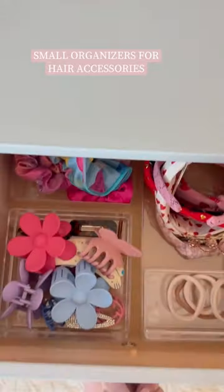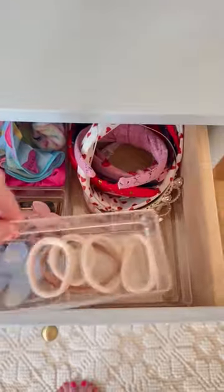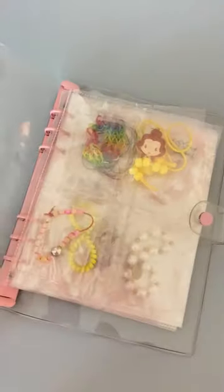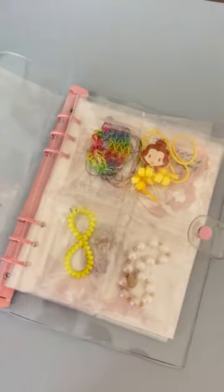In her dresser, I use these acrylic organizers for all of her hair accessories, and this small little binder has been perfect for her jewelry for years. There's a small spot to put every little item, and both her and her sister love this.